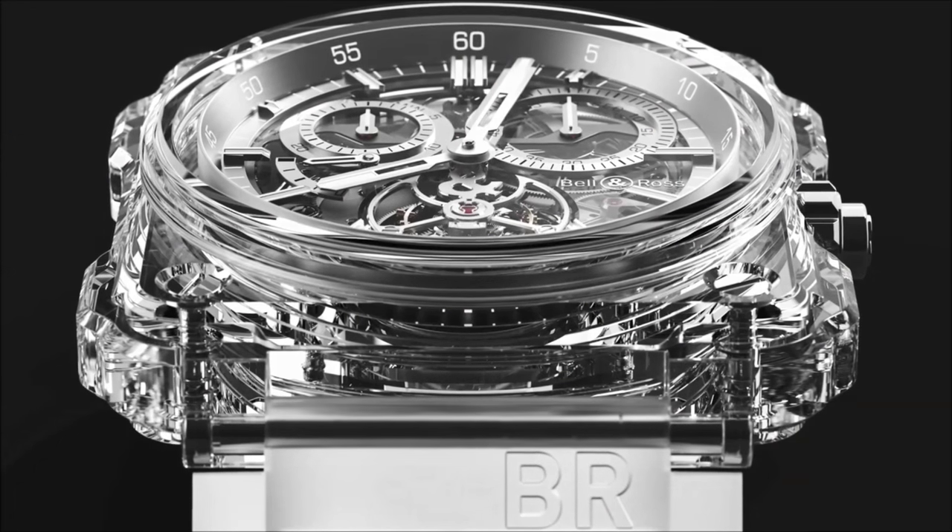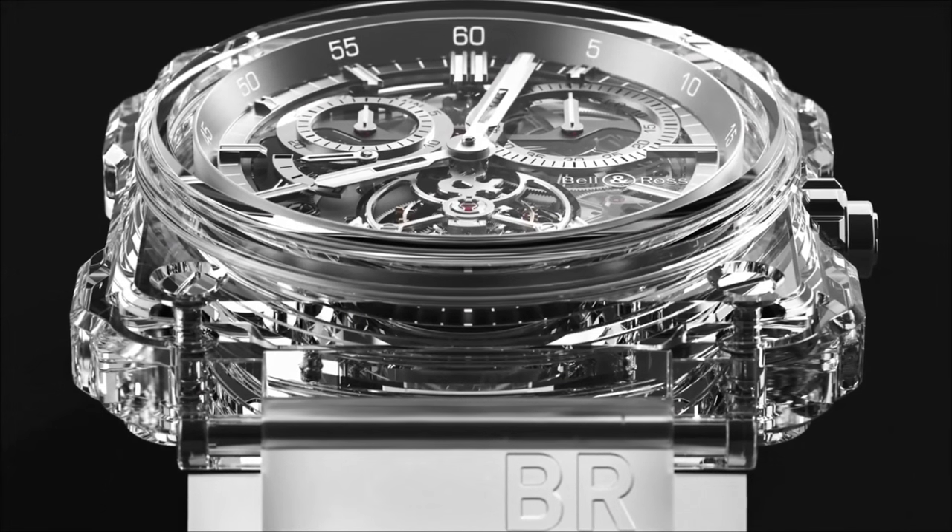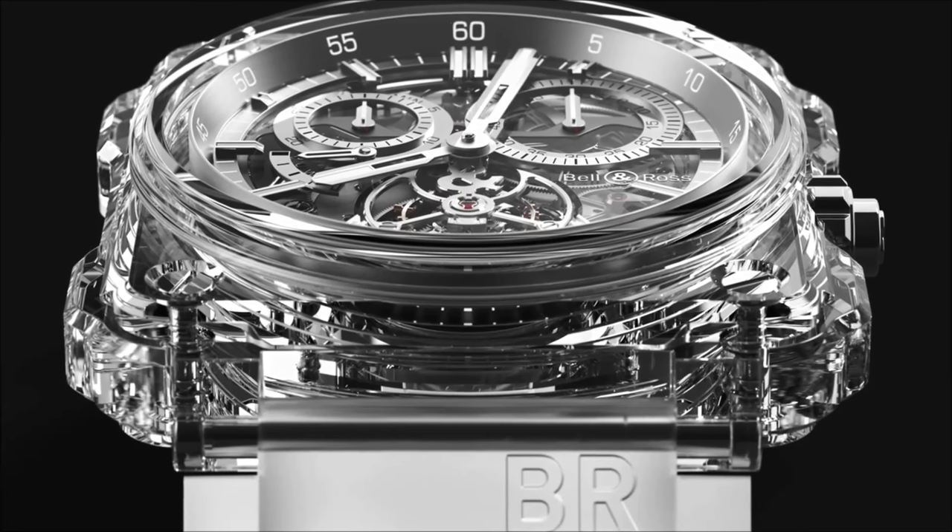Last year, we introduced a beautiful movement, the BR Calibre 283 Chronograph Tourbillon. As soon as the first pieces in titanium and gold were assembled, we immediately knew what would be the ultimate step: to develop a skeleton movement and enhance it in what I would call a treasure chest.